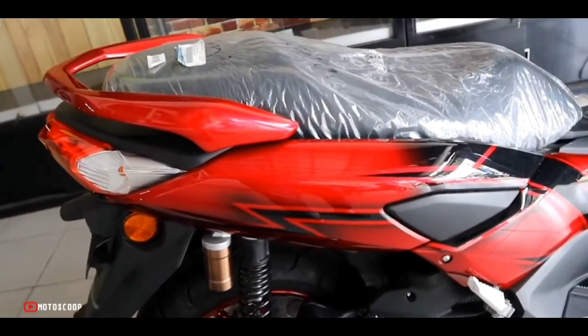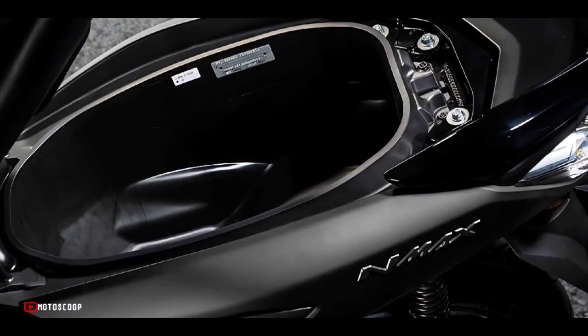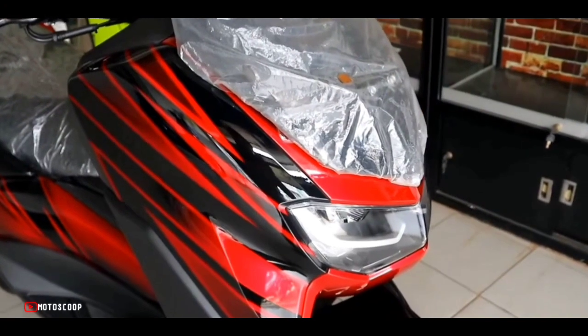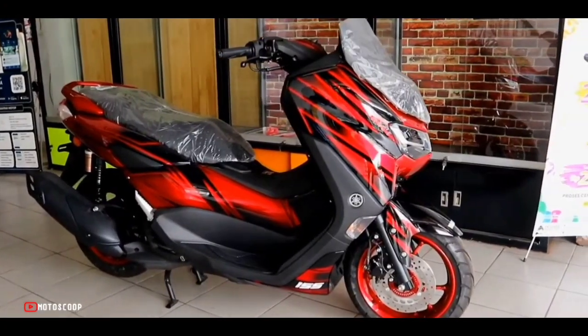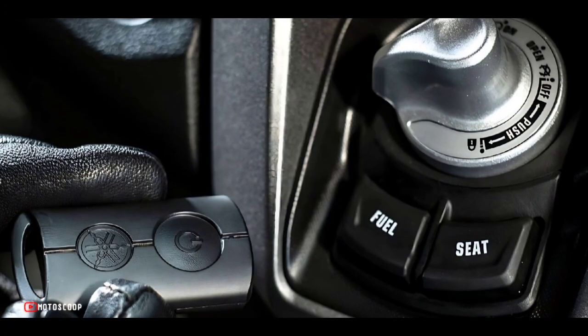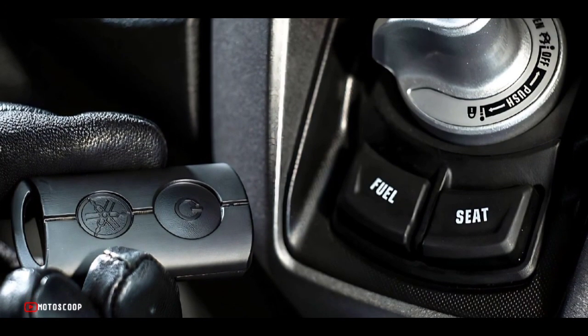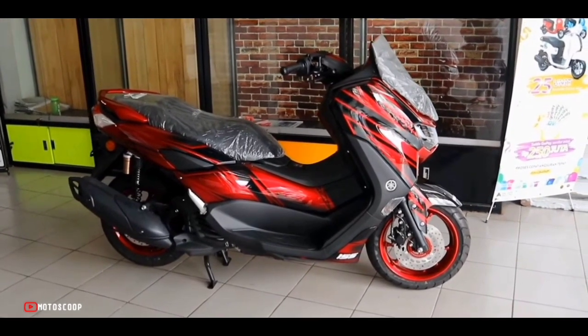This urban runabout basically takes the recipe of Yamaha's bigger maxi-scoots, the X-MAX and T-MAX, and optimizes it for urban mobility at an affordable price point. The Yamaha N-MAX 155 is offered with a starting price of 2,620 US dollars, or about 150,800 in Philippine Peso.